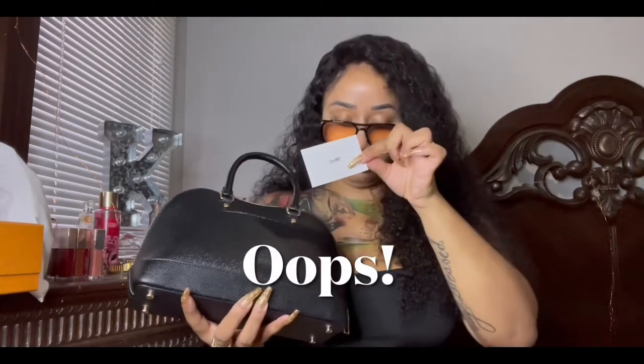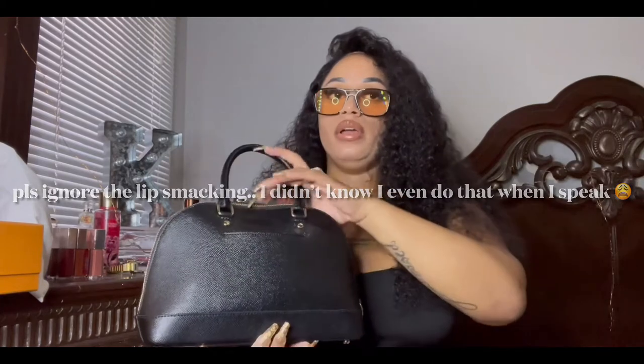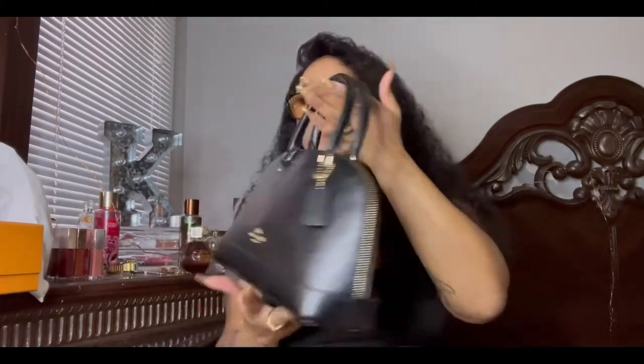It also has a pocket in the back. I wouldn't really advise putting anything in that back pocket because it can stretch it out. I got this bag from eBay — I really couldn't find this color anywhere else. They had this bag on the Coach outlet and the official Coach website, but it wasn't the color I wanted, so I ended up finding it on eBay.